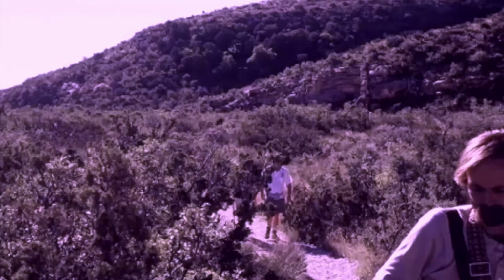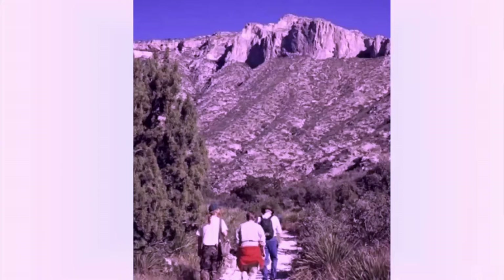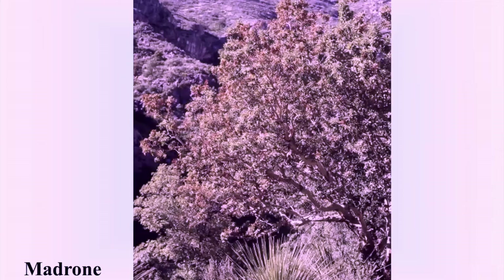McKittrick Canyon is known for its variety of plant and animal life. The hike was 6.8 miles round trip. As this region becomes hotter and drier, it is causing madrones and maples to gradually retreat to their present isolated pockets near water. The conifers have also become similarly confined to the mountaintops.